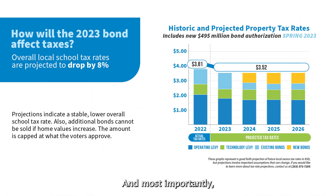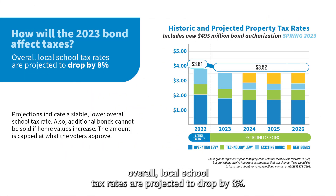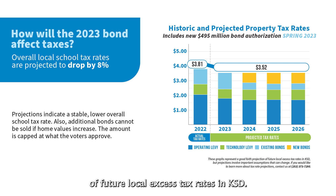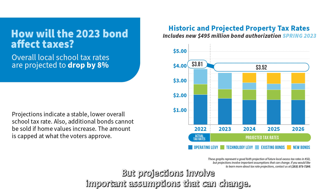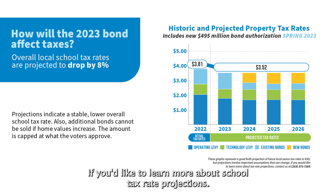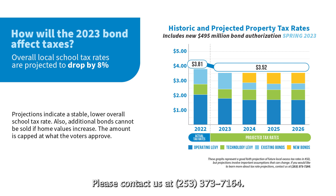Most importantly, overall local school tax rates are projected to drop by eight percent. This tax information graph represents a good faith projection of future local excess tax rates in KSD, but projections involve important assumptions that can change. If you'd like to learn more about school tax rate projections, please contact us at 253-373-7164.